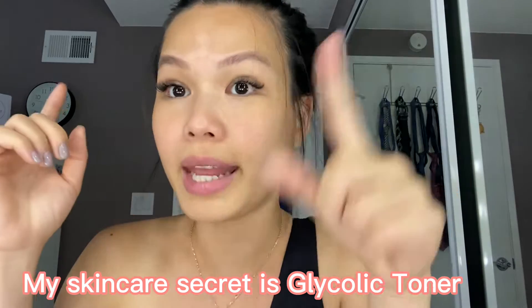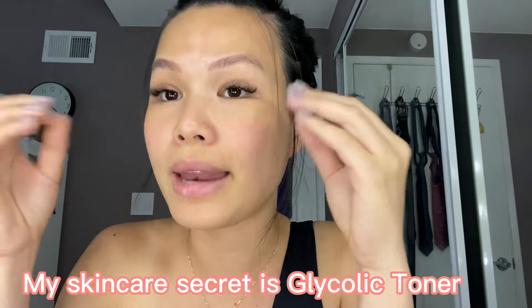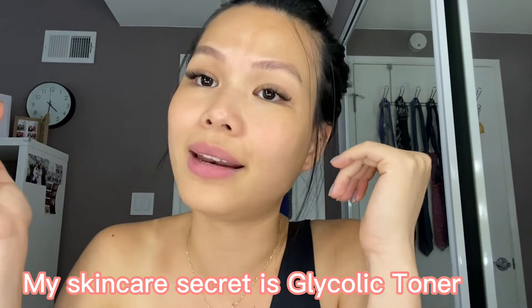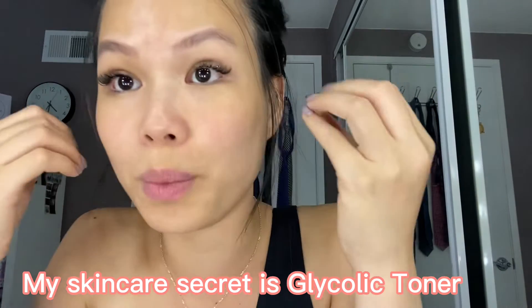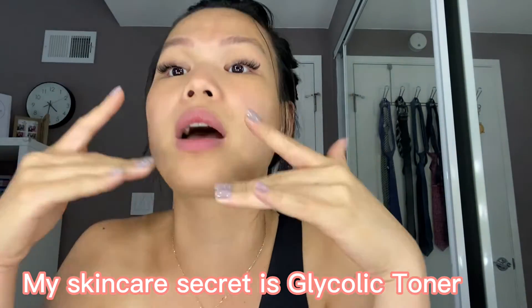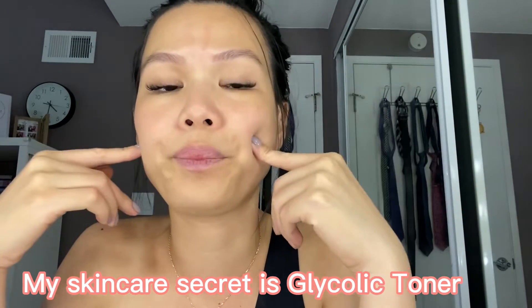If I apply too much moisturizer and serum every day, I end up with acne because my skin gets too much oil. I got blackheads and acne everywhere when I over-applied products.